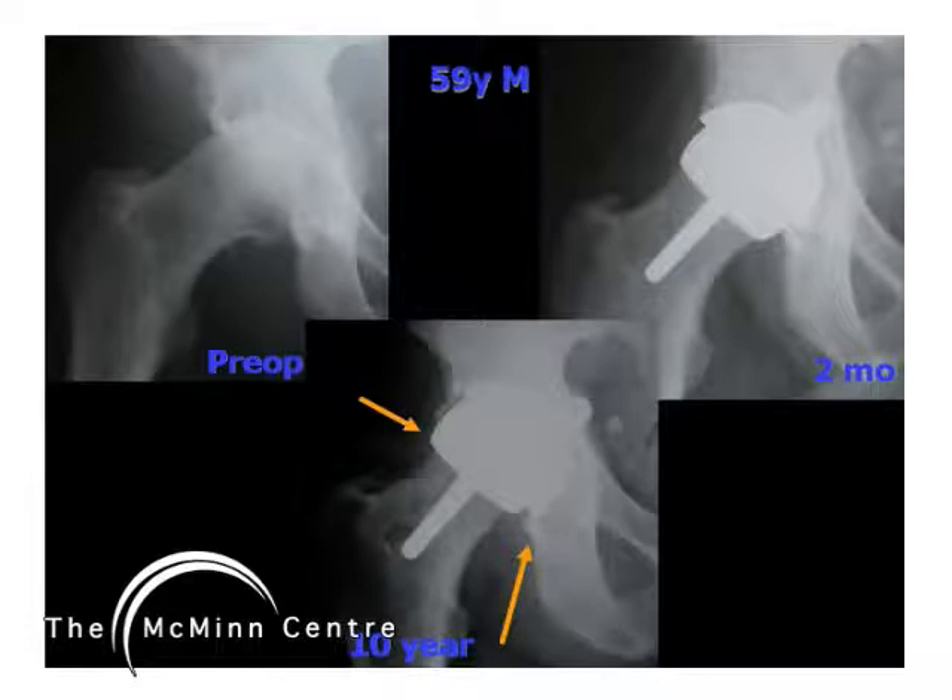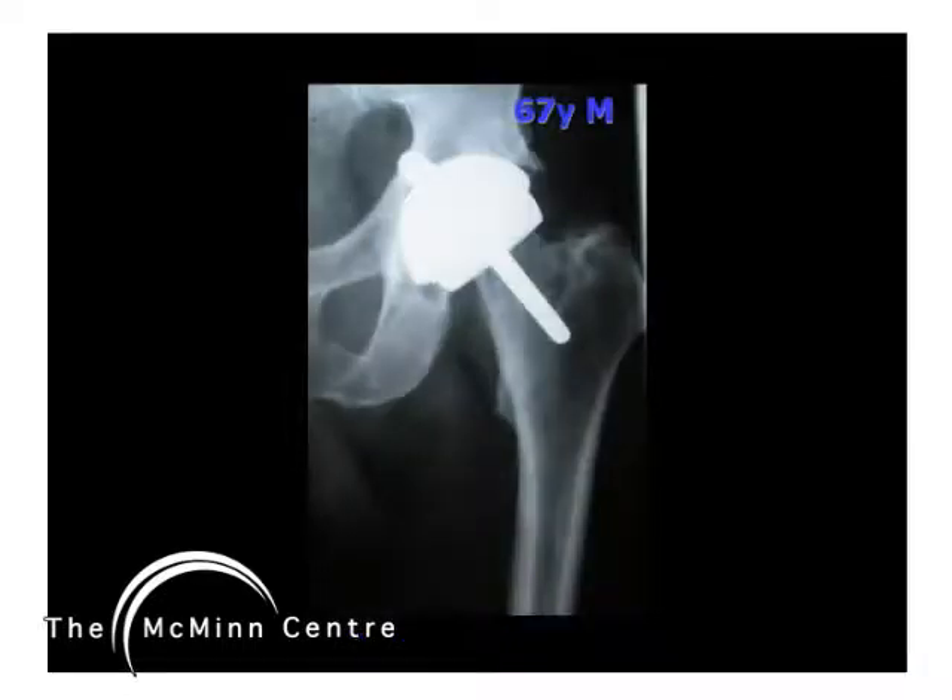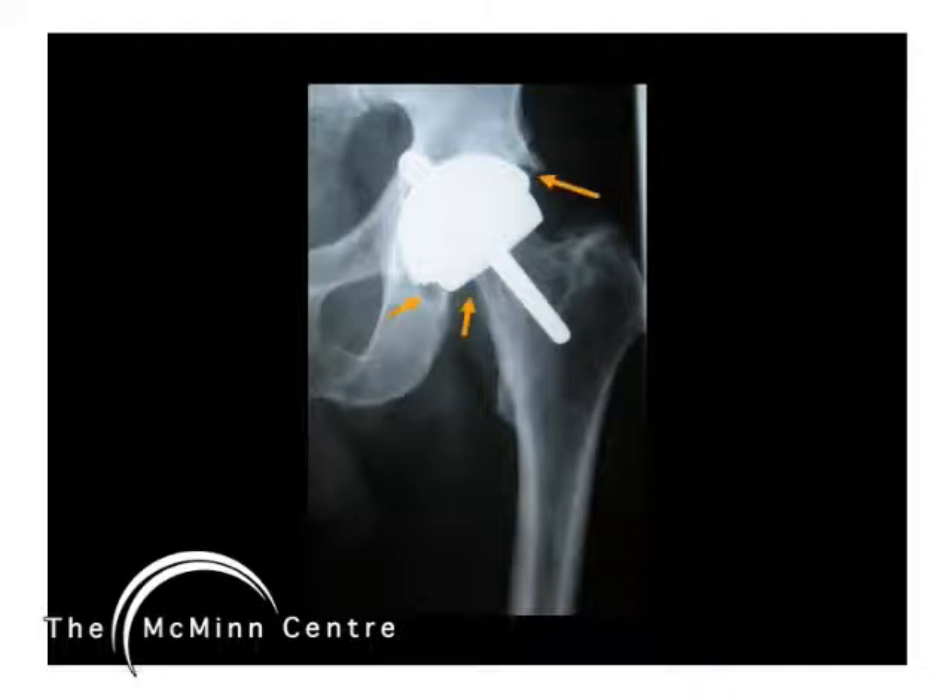This is a 59-year-old male with excellent positioning of his components at two months. He is functioning well except for some twinges in the groin, but osteolucent lines around the cup and cup loosening are now present. Also presented is a 67-year-old male, perfectly happy with his hip for the past 10 years, who had some backache recently that has since settled. He too has osteolysis at zone one and three of the socket and also in the medial head-neck junction.